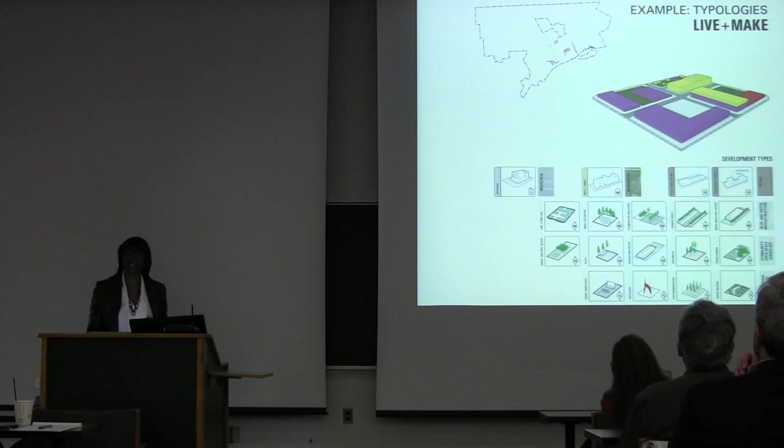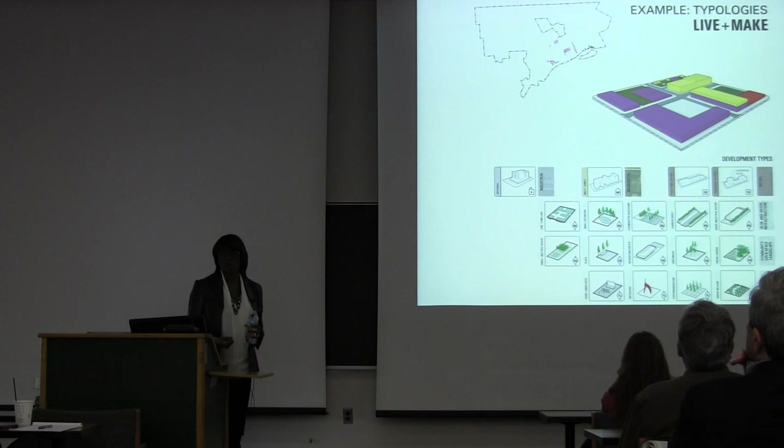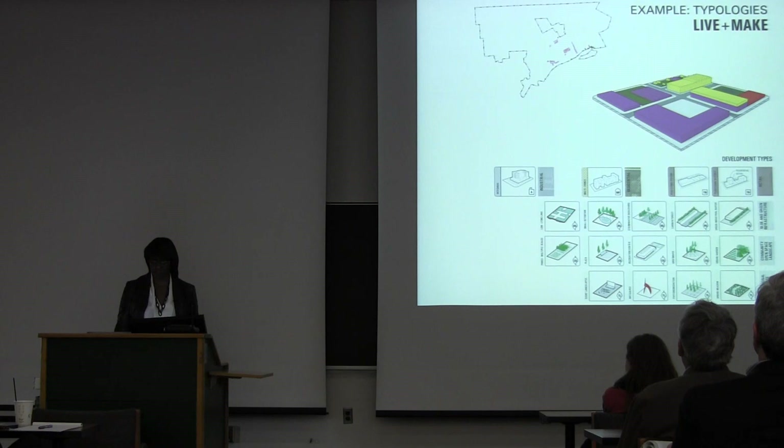This is a live-make neighborhood — it's like a live-work, but here we want to push the envelope in saying that industry or anything that's productive where you make things, whether it's creative, a widget, or food, can coexist with residential development — next to each other, or even in the same building.